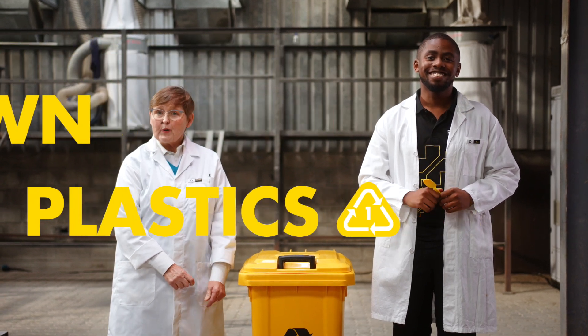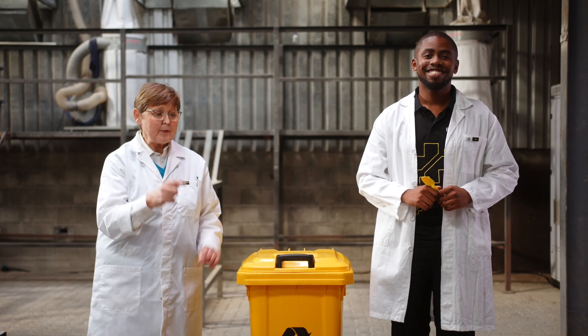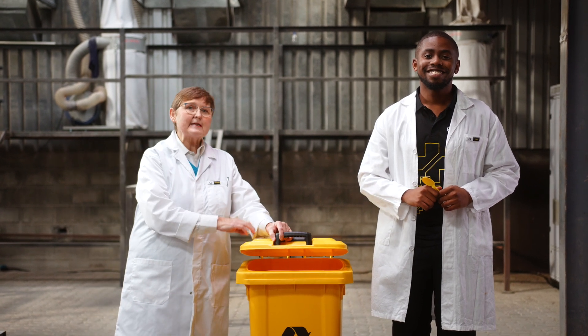Plastics serve a purpose. They're here to stay. You need to make sure you put it in the right place.